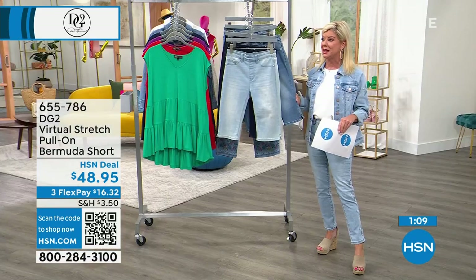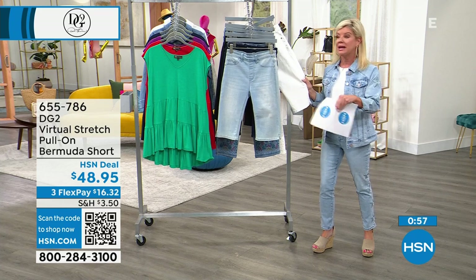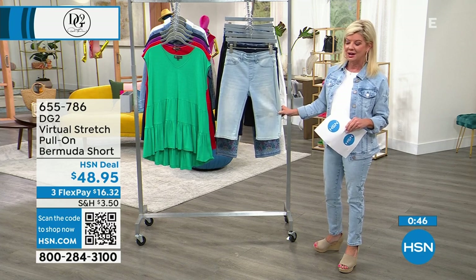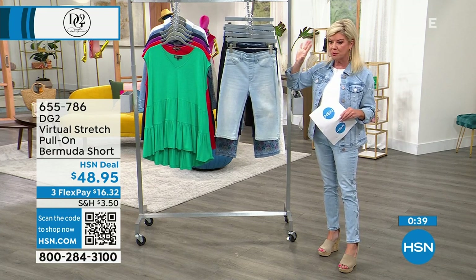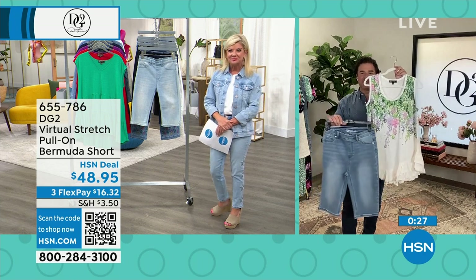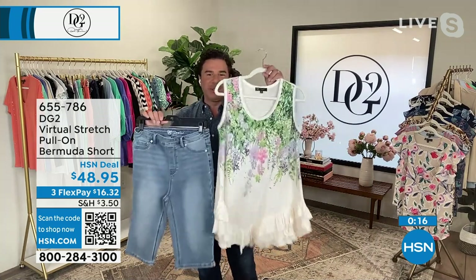In these final minutes, you can shop at HSN.com or scan the QR code at the bottom of the screen to go directly to our page and secure your size before it's gone. Hundreds of you have already said yes. White is going to sell out in this presentation — when thousands of women took time out to leave reviews, that tells you something. The chambray short paired with the popular tank top from last hour looks so cute together.